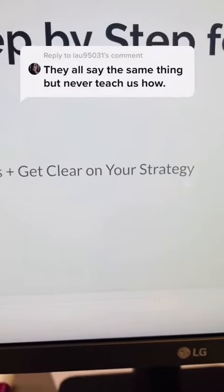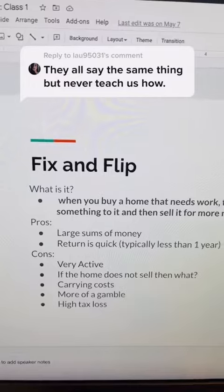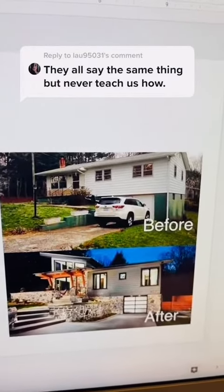Step one: pick an investing strategy and stick to it. There are three main ways you can make money in real estate investing. First, fixing and flipping — this is when you fix up a house and sell it for a profit.